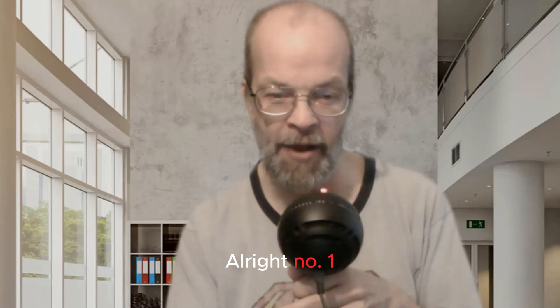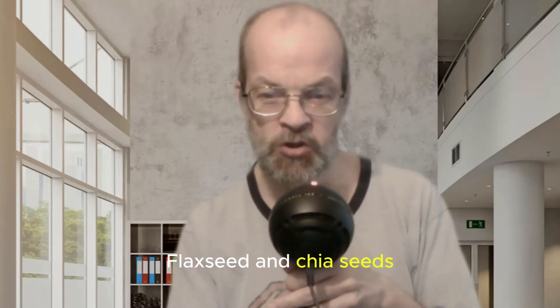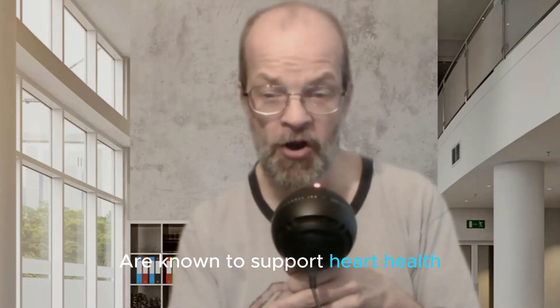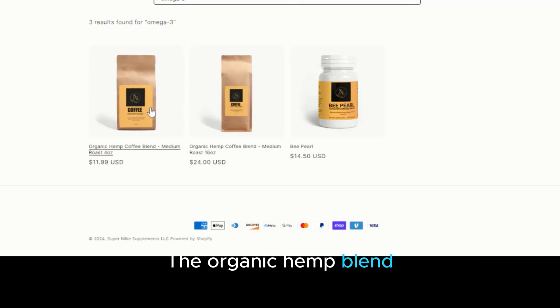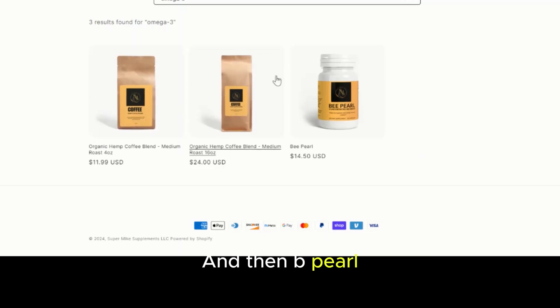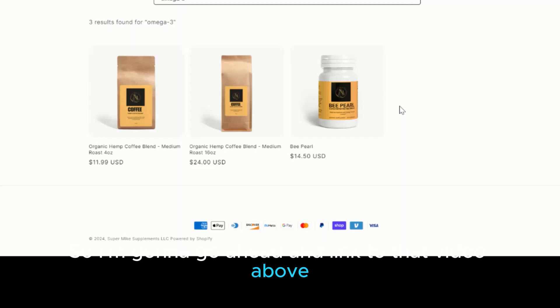Number one: omega-3 fatty acids. You can find them in fish oil, flaxseed, and chia seeds. Omega-3 fatty acids are known to support heart health and may improve blood circulation. You can get omega-3 fatty acids in the organic hemp blend in smaller or larger amounts, and also in B-Pearl, which has a lot of wonderful things that will help you with your immune system and fighting off disease.